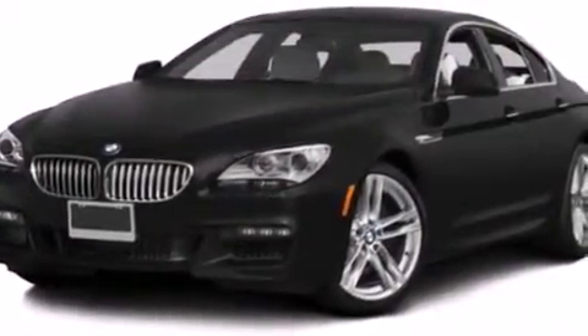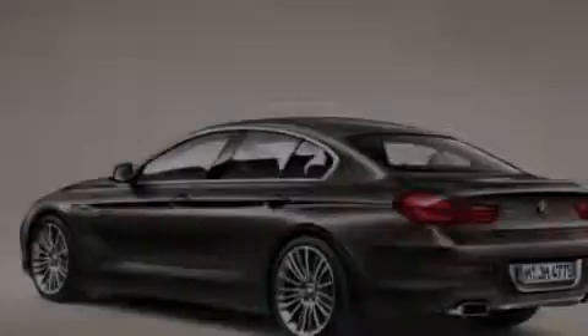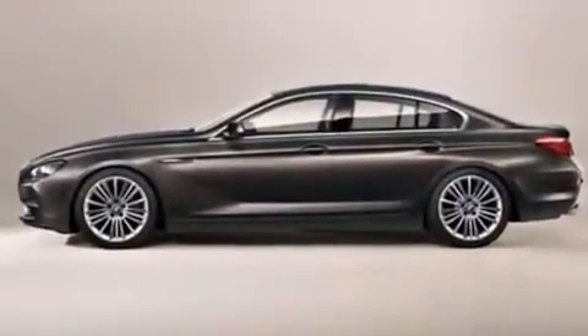Also included are a leather-wrapped steering wheel, a passenger-side vanity mirror, BMW individual composition, front-side impact airbags, a split-folding rear seat, and rain-sensing windshield wipers that can turn on automatically if the sensor identifies water on the windshield.